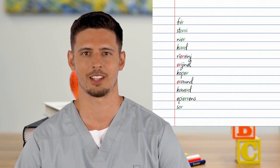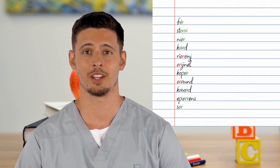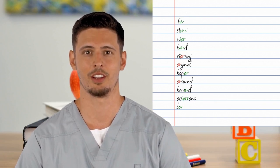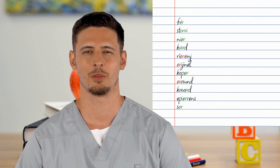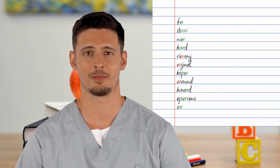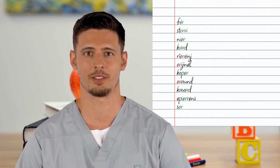Here are some more examples, this time with color coding. Rhodics are in green font; simple sequences of a separate vowel followed by a separate R are in red font. The words are: fur, story, near, card, rearrange, original, copper, around, covered, appearance, sore.